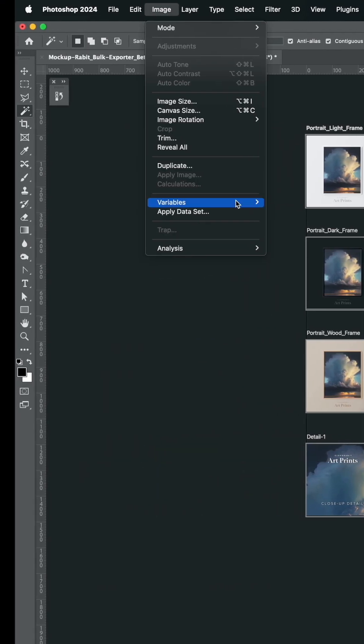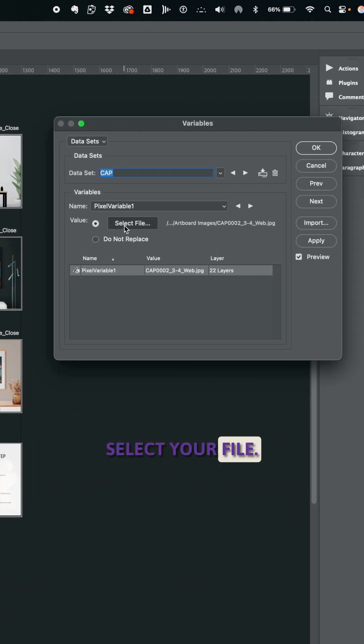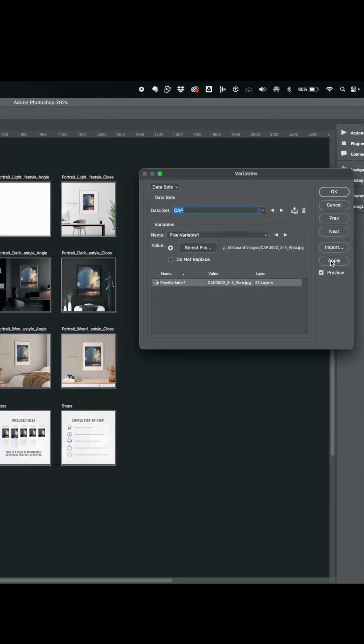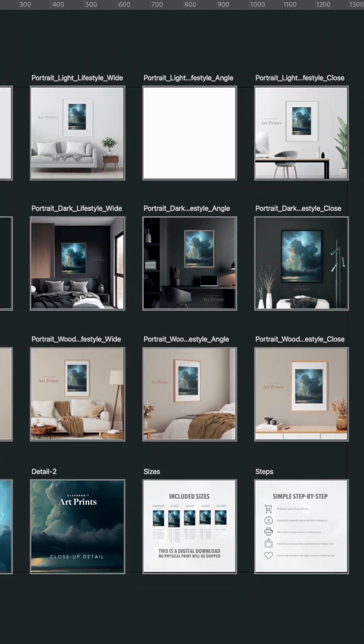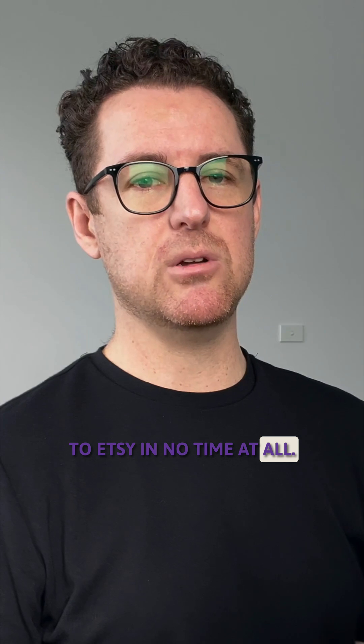Go to Image, Variables, Data Sets, select your file, apply — updated, OK. And then you can just batch export every single one of these, ready to be uploaded straight to Etsy in no time at all.